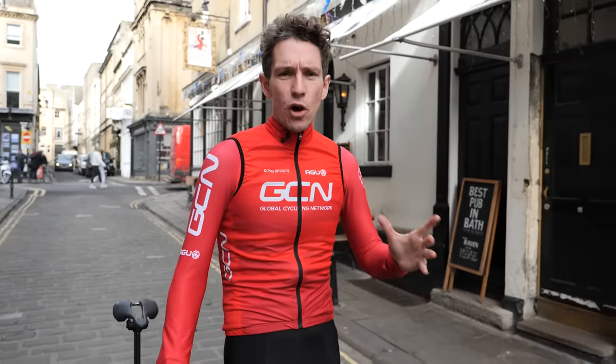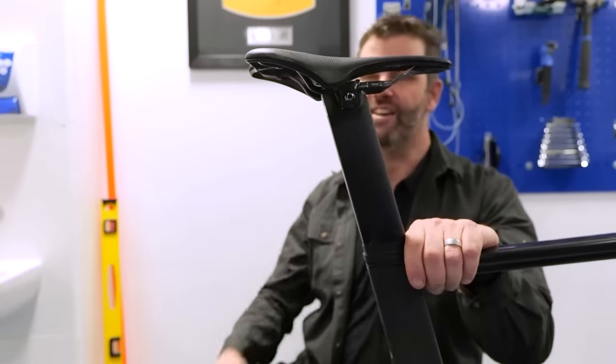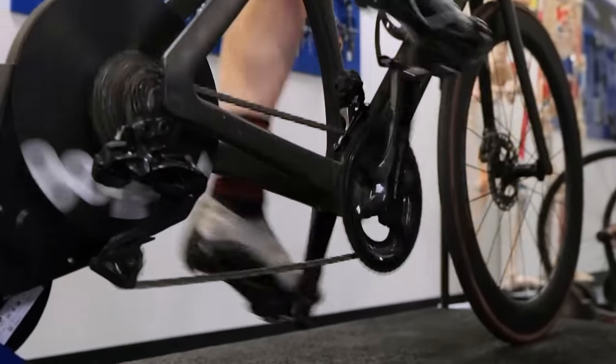Back pain is one of the most common causes of discomfort when cycling. In this video, we're going to cover some simple bike fit tips that are almost guaranteed to alleviate it. To do this, we've called in the services of the expert's expert, Phil Burt, formerly the physio to British Cycling and Team Sky. He's now applying all that knowledge and experience into bike fit and ergonomics.